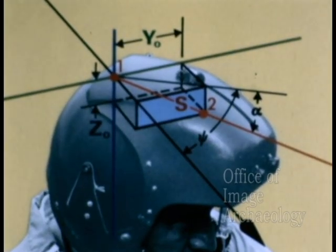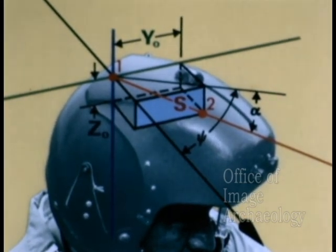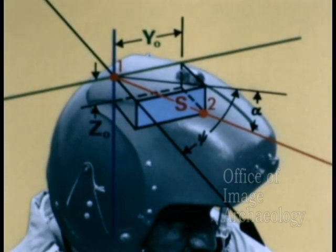The problem is to determine azimuth and elevation, psi and alpha, and we do this by determining the dimensions y0, z0, and s. Since s is a fixed dimension, we need only to determine y0 and z0. These dimensions are determined by locating detectors one and two in space relative to the vehicle's reference axis.